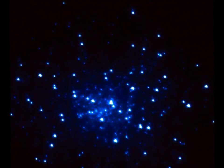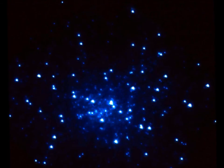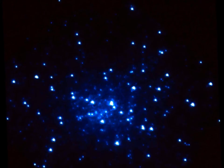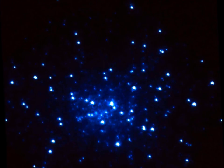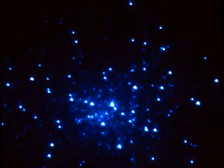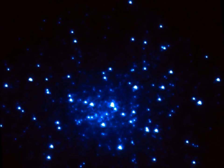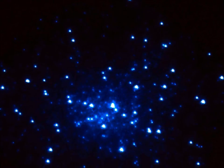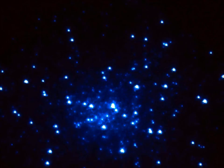Often times you may associate blue with freezing, or red with hot, but with stars it's exactly the opposite. Blue stars are the hottest, with their surfaces sometimes exceeding 50,000 degrees Fahrenheit. Yellow stars, like the sun, are cooler but still very hot. Their surfaces reach about 9,932 degrees Fahrenheit.